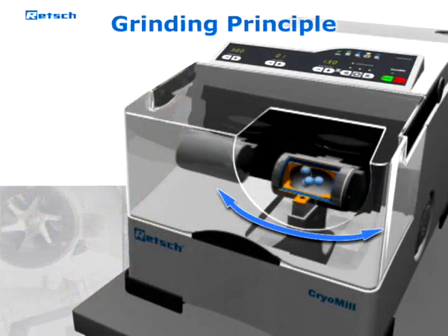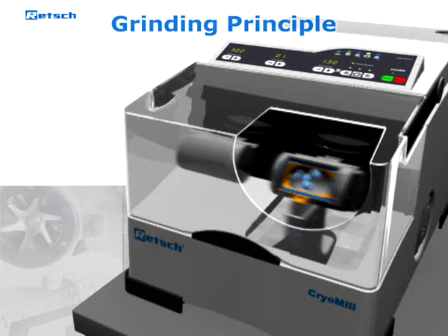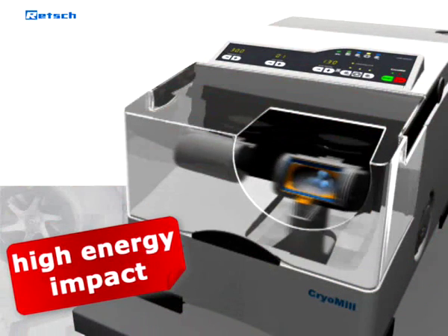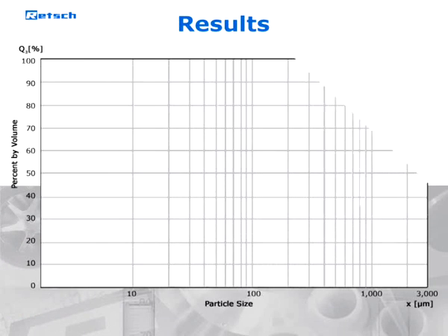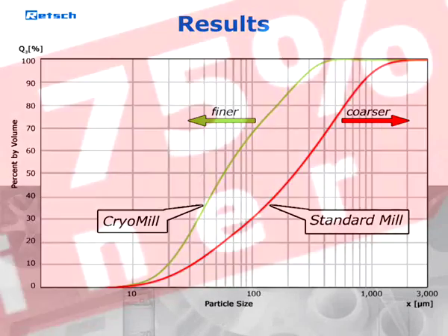The sample container performs radial oscillations in a horizontal position, so the material is hit alternately from various sides by the grinding balls. This high impact and friction action, together with the sophisticated cooling system, makes the Retsch CryoMill much more efficient than conventional non-continuous cryogenic grinders.